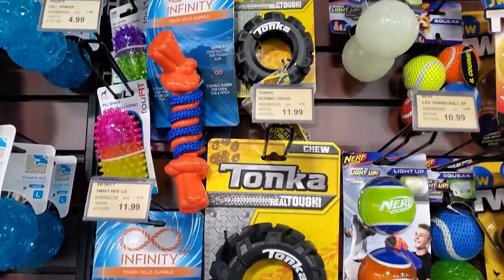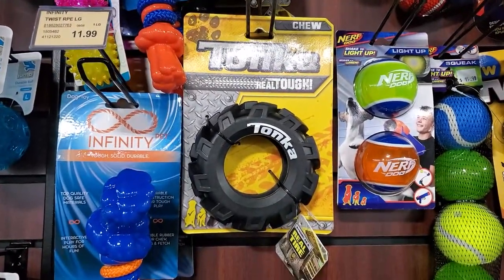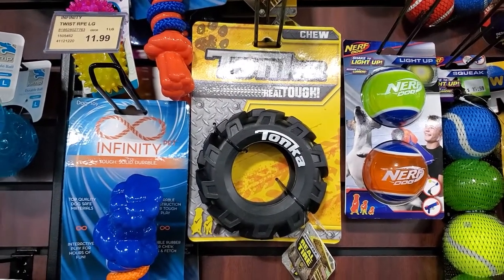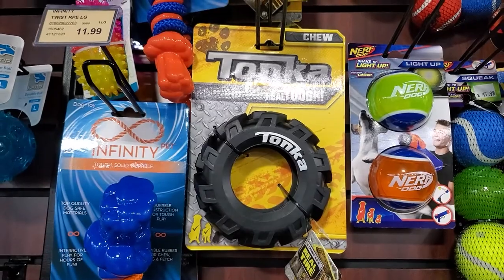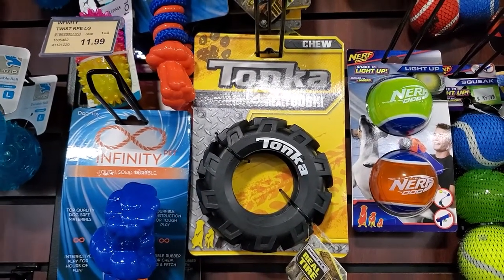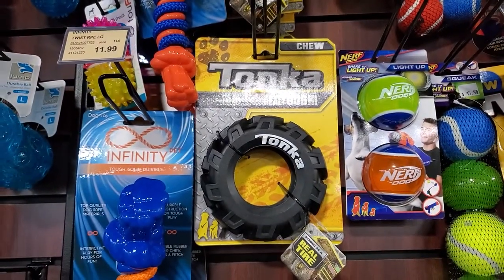Up here, they have some really cool wheels. We all know the Tonka toys from our past were really, really durable and tough. So I was interested when these toys first came in about six months ago to see if they really held up to that same toughness level. I bought Gizmo, who's my aggressive chewer, one of these tires.